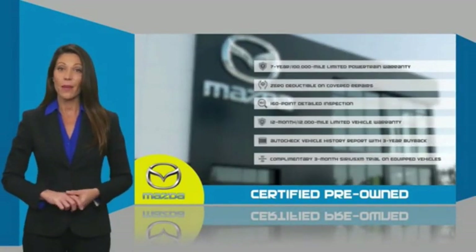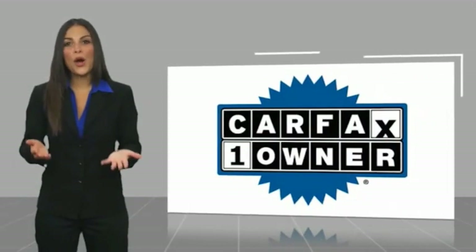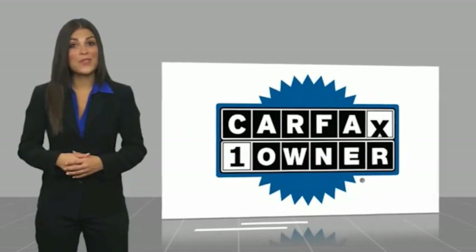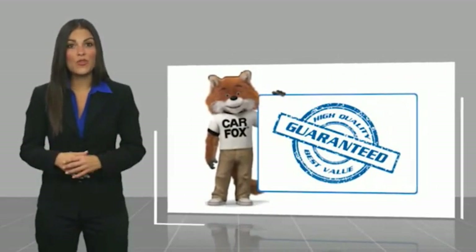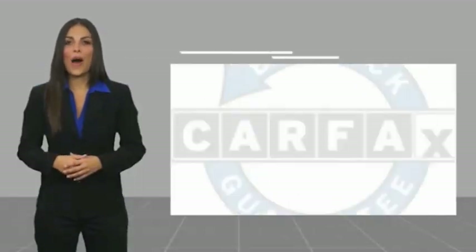Ask about Mazda's fantastic certified pre-owned program. This is a one-owner vehicle with a Carfax vehicle history report. Be sure to find a complimentary copy of this report online or contact the dealership. This vehicle qualifies for the Carfax buyback guarantee.